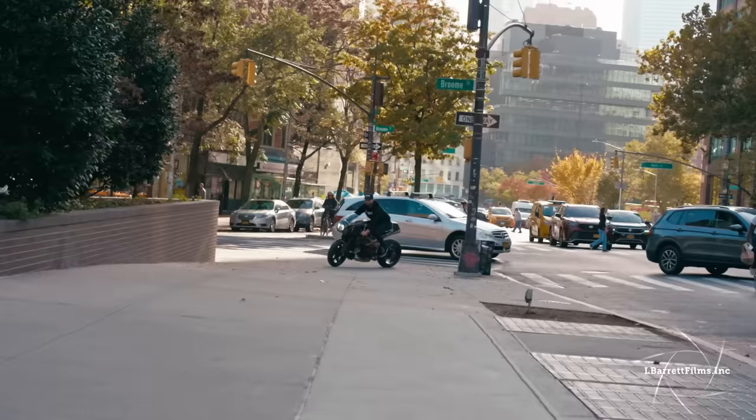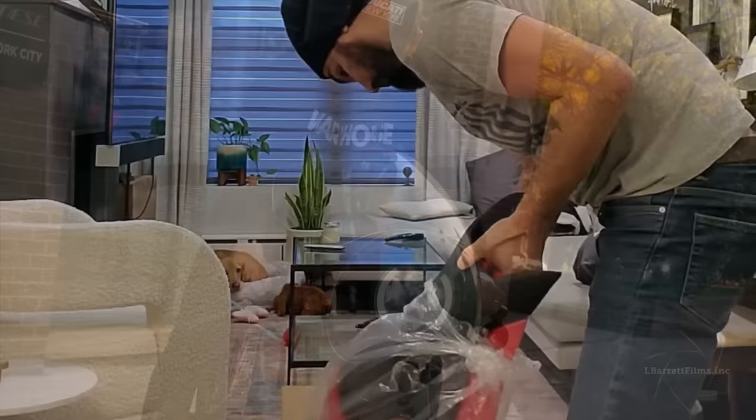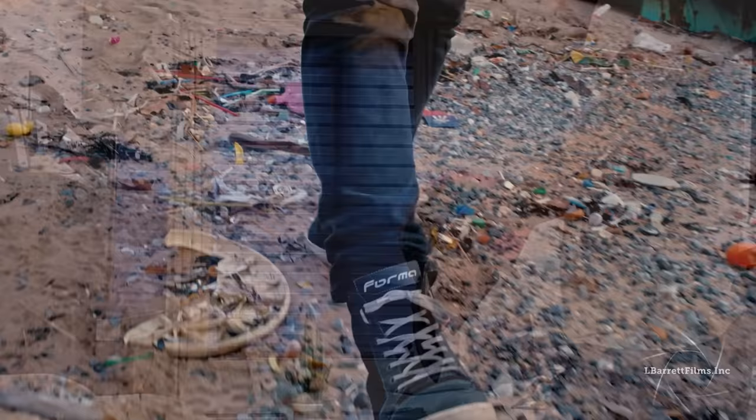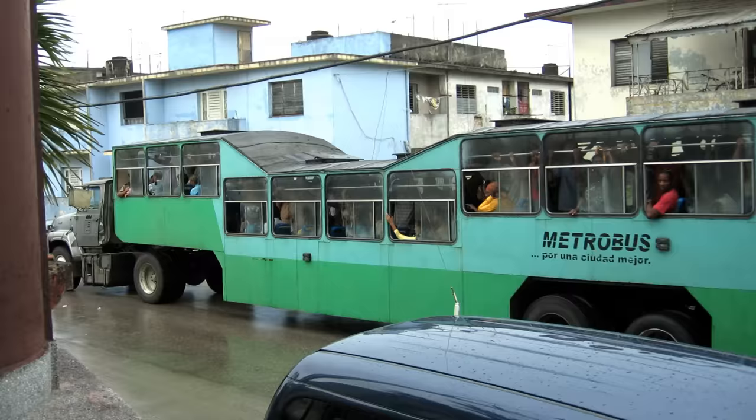Nine bikes later, Ronaldo decided to fulfill his passion and create something more personal. Everything he had were ideas and some skills. The problem was he had no tools, no bike, and no shop — but he remembered that in Cuba, necessity is the mother of invention. And so he bought a 2007 Ducati 1098 and rented a community garage where he could use their tools.